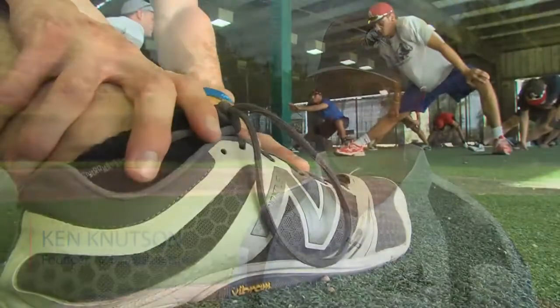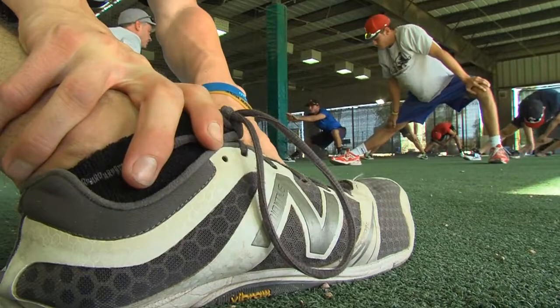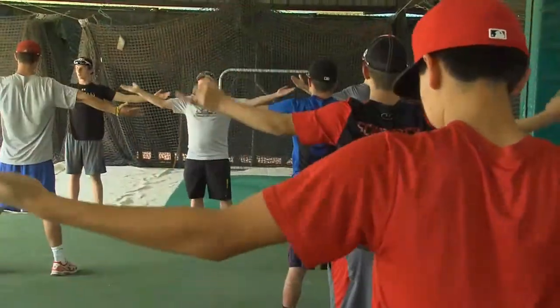That's just part of it. When we train to throw hard, we also have to train you to stay healthy. My number one priority throughout my coaching career is health, and it's not that way with every coach.